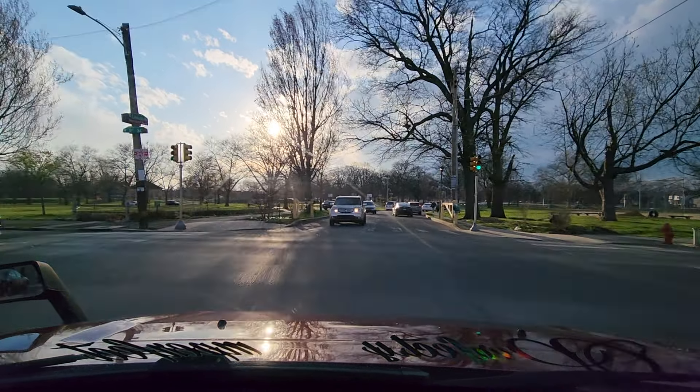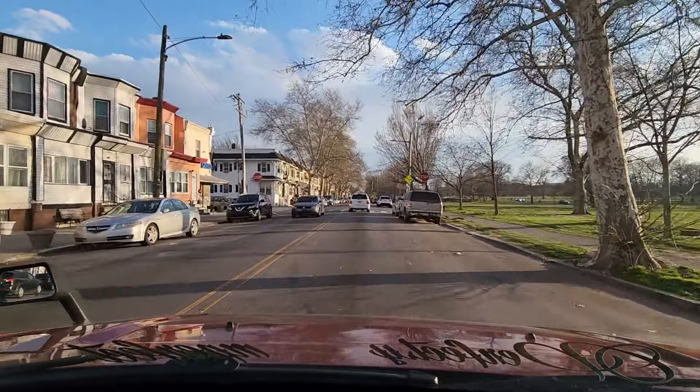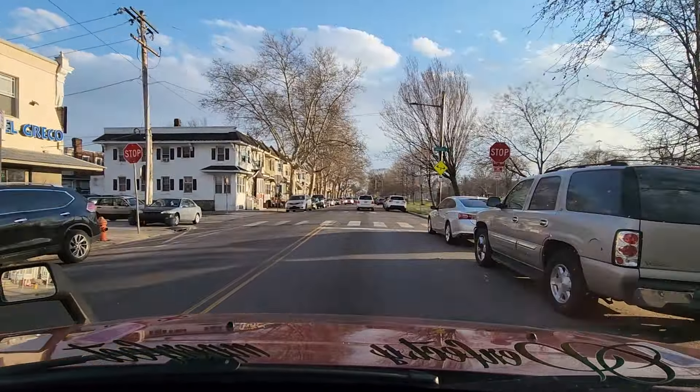A couple years ago, there was a female who had her life taken in this park. There's two gazebos, but there's a smaller one, and they found her deceased. Let's make this left-hand turn on Bristol Street.